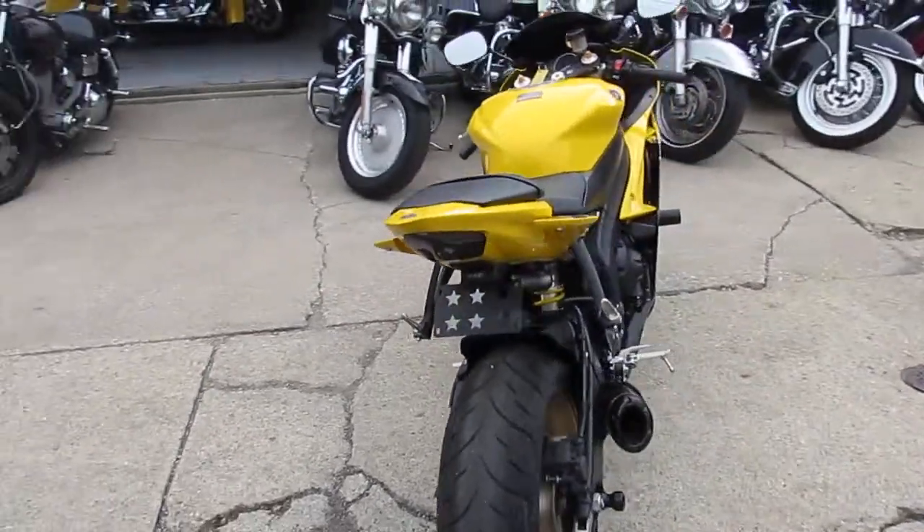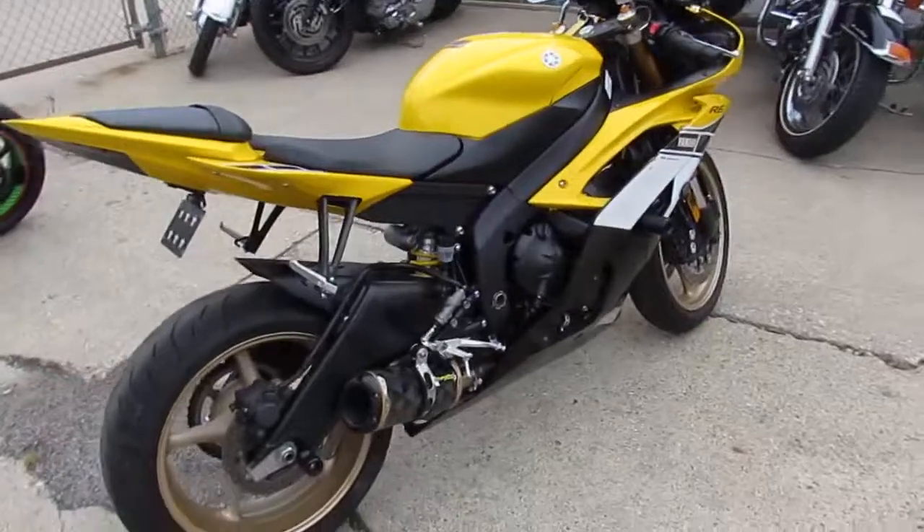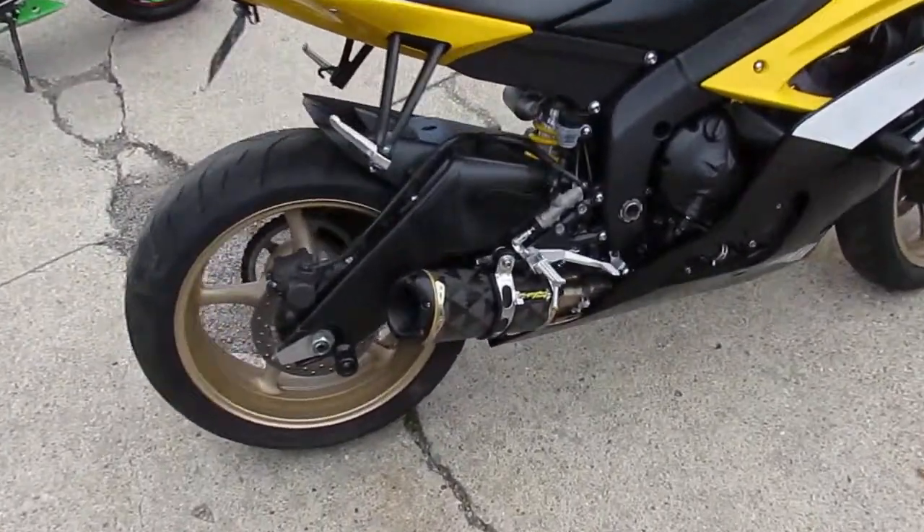It's loaded up with the Two Brothers Carbon Fiber Exhaust. It's got the frame sliders, blacked-out windscreen, fender eliminator kit with integrated LED brake light and rear turn signals. It's a lot of bike.